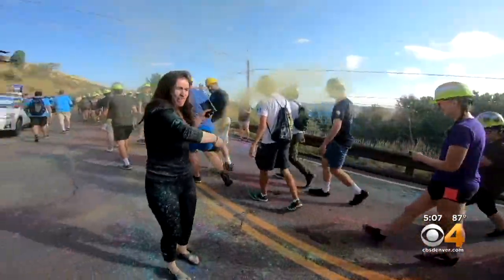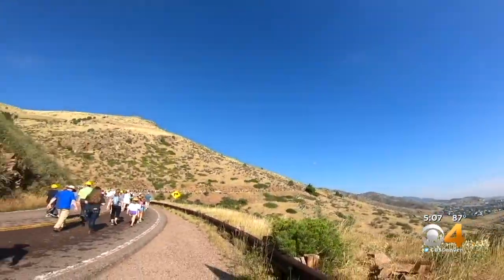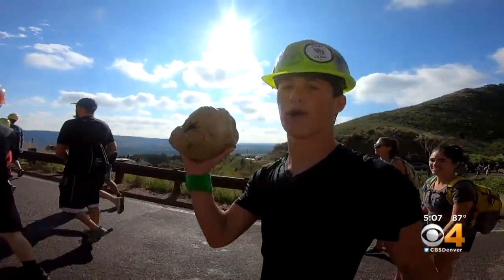This is just the beginning of a three-mile trek up Lookout Mountain Road. Each student is carrying a 10-pound rock from their hometown. "Where's your rock from?" "Tallahassee, Florida."